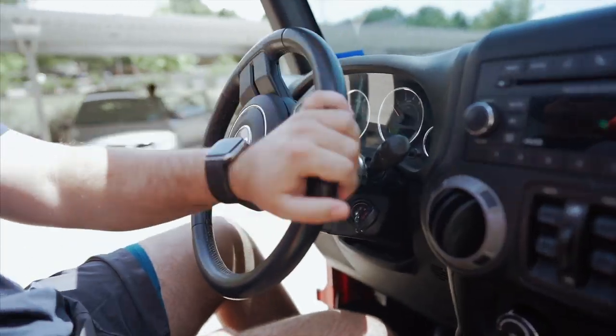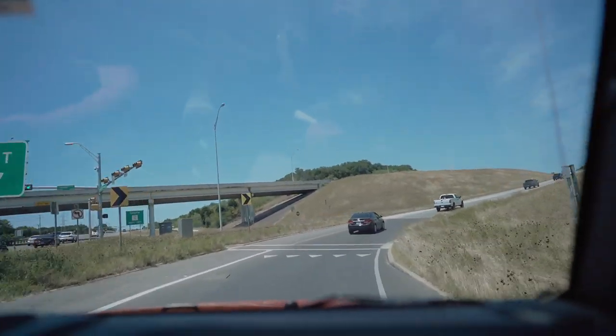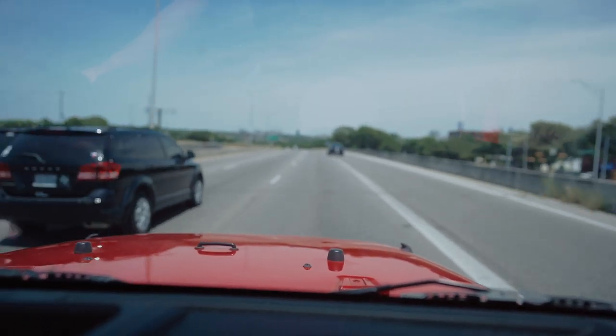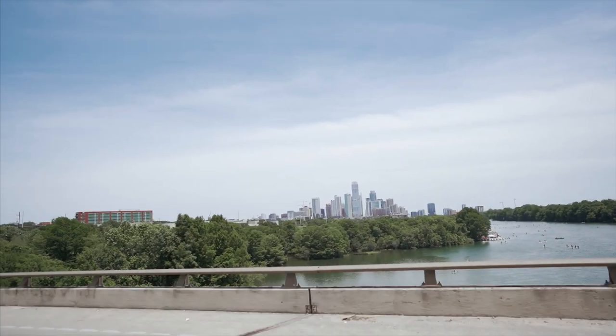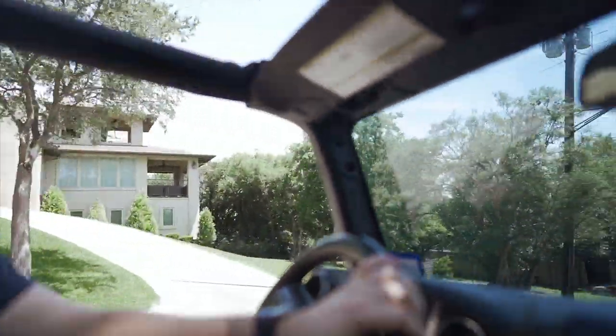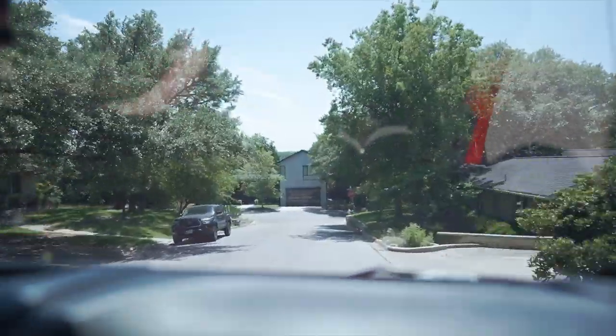We're ready to take the Jeep out. We're going to go to Westlake Hills first and then make our way to Lake Travis. Ryan and I's favorite thing to do is go on long drives while looking at beautiful homes, and Westlake Hills has an abundance of stunning and unique houses.